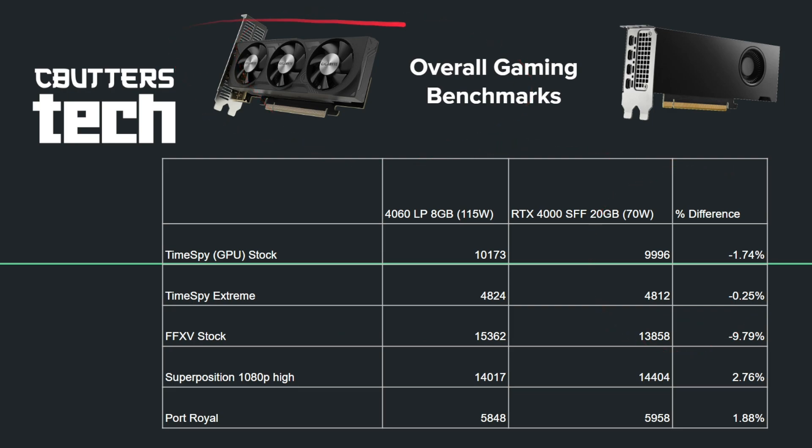Basically what we're seeing is that overall performance between these two cards for gaming is very close. If you're just looking at a gaming card, that 4060 LP looks very attractive versus the Ada Generation 4000 SFF. If you don't do any workstation productivity tasks, this card is definitely going to be your pick — it's going to give you the most bang for your buck and the most performance. However, 8 gigabytes of RAM could be an issue. Let's now look at some AI and machine learning tasks, with the biggest differentiator being the 20 gigabytes of RAM on the RTX 4000.